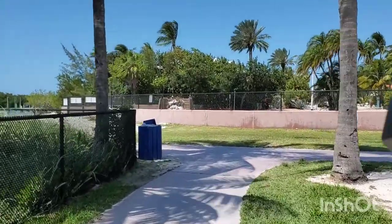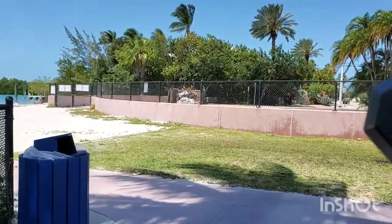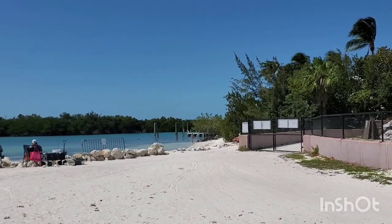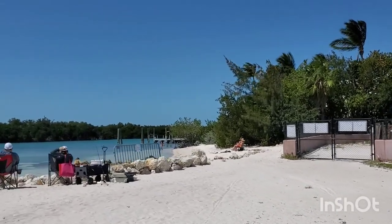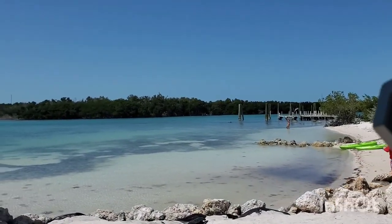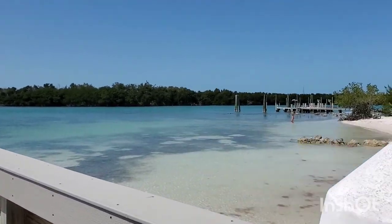It looks like they have a little dock over here. Let's check it out. There's a more secluded part of the beach on this side. We're in the middle. See, people are fishing. See how shallow it is. This is a very, very small dock, but at least it goes into the Atlantic Ocean.